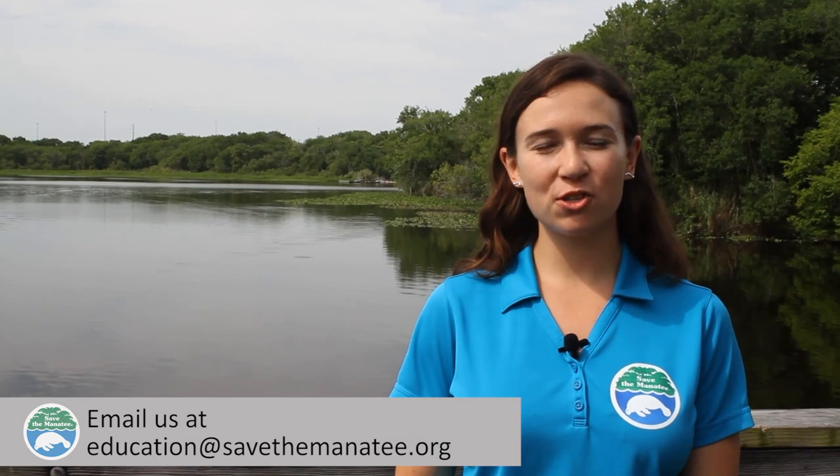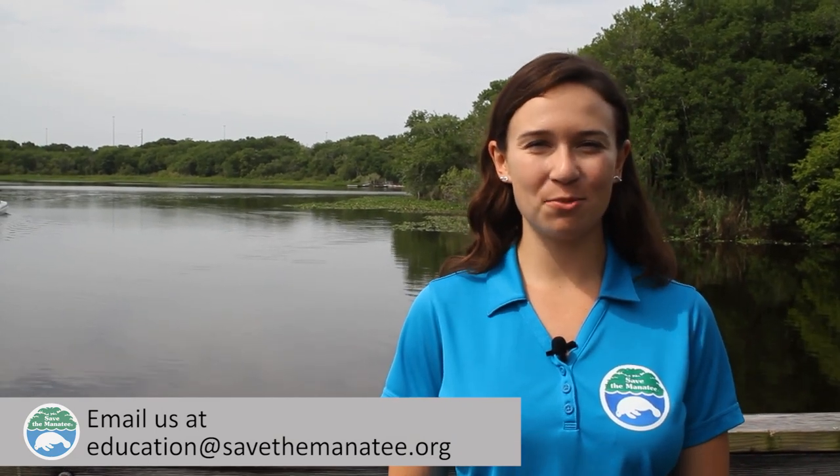Do you have any more questions about manatees? Email us your questions to education at savethemanatee.org.